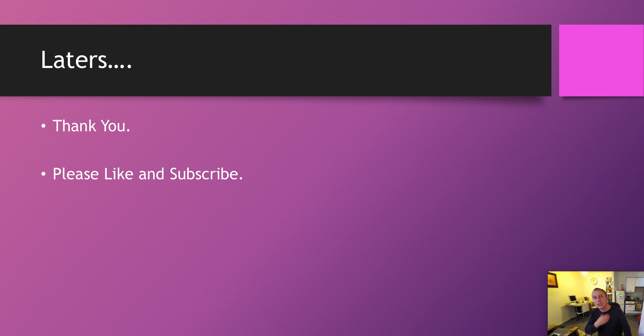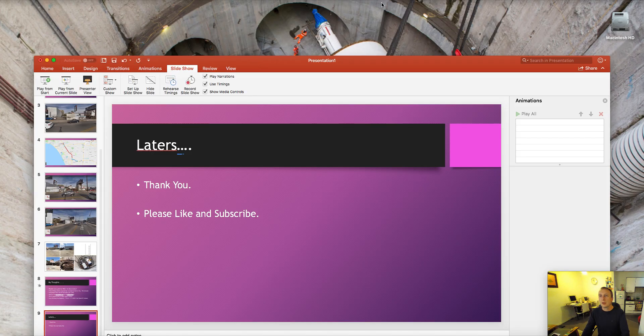Thank you very much, guys. I appreciate the support. Please like and subscribe — hopefully we'll be seeing you back again and I'll get some more news videos out. Thank you very much.